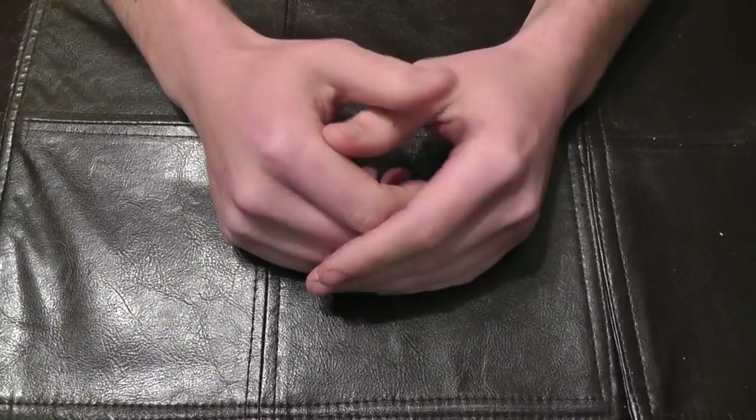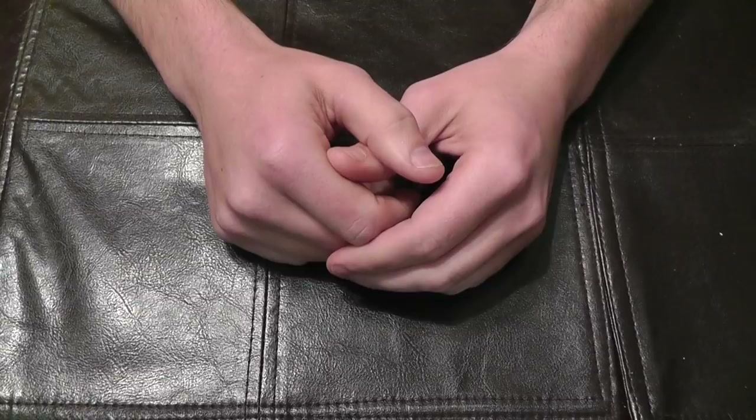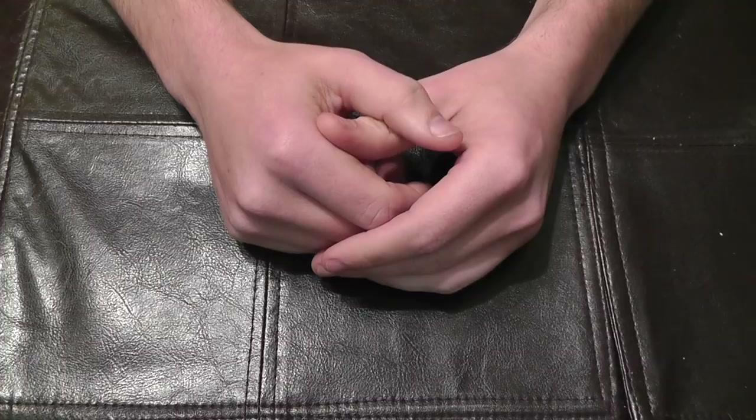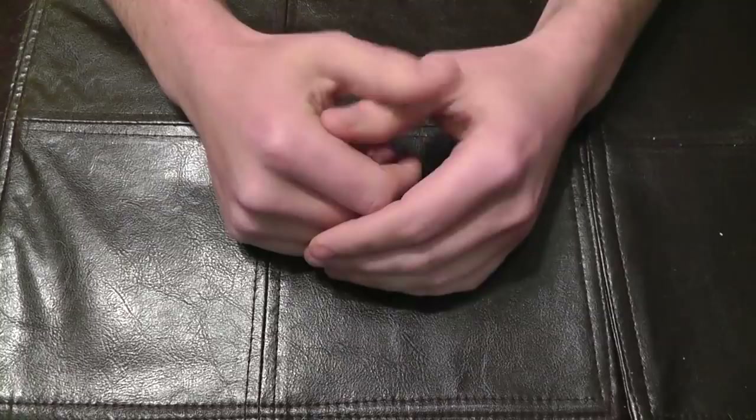Since LED technology started coming out, something I've really been interested in is finding a flashlight I can carry with me all the time. Because of LEDs, they are now bright enough that you can carry something small enough to slip in your pocket and it's still as bright as the big ones used to be ten years ago.